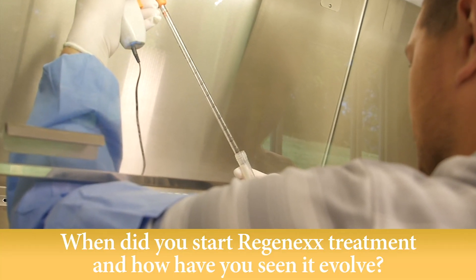When did you start Regenexx treatments and how have you seen it evolve? Our first treatment was in 2007 and the evolution has been exponential — we are learning new things every day and these treatments continue to get better. If your knee starts hurting in your 40s, don't blow it off until you're 65, because by then the horse is out of the barn. You may have had many corticosteroid injections or a clean-out procedure, both of which aren't very effective and can actually speed up the rate at which osteoarthritis progresses.